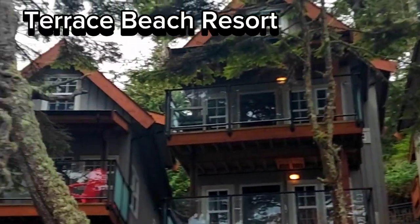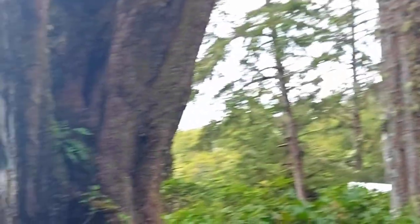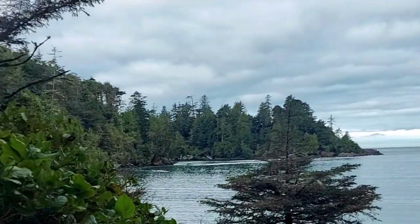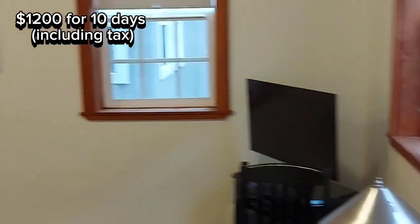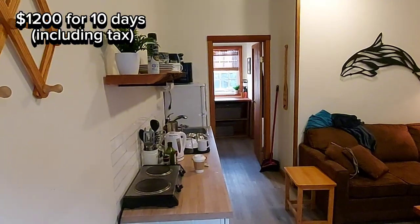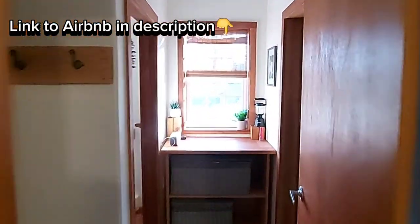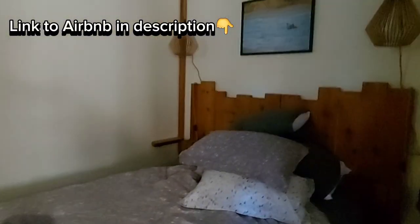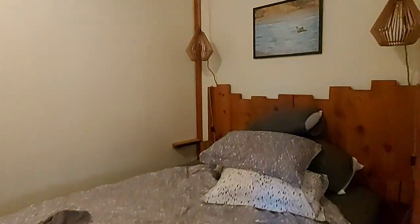So we got an Airbnb for 10 days in Tofino. Here's the Airbnb — you can see there's a couch with a pull-out. We did have two other people coming, but they bailed on us, so it was just the two of us. I took the pull-out couch and Francis took the master bedroom in the back. This was $1,200 for 10 days — warm, clean, and a really beautiful spot. They did have bigger units with a dining room and a hot tub out on the patio if you want to pay a little more.